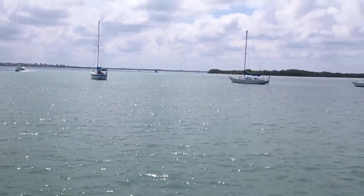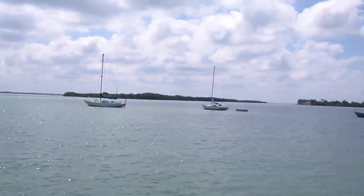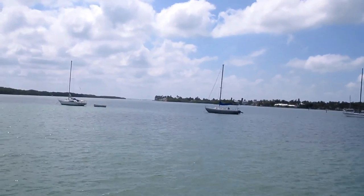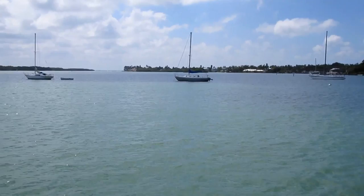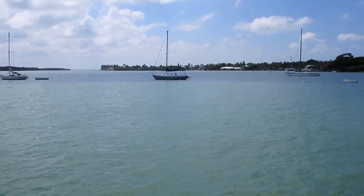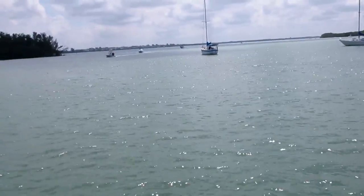One of the big attractions of Longboat Key is boating. Many people own boats, but you can also enjoy the gorgeous waterfront here in Sarasota Bay on the northern part of Longboat Key. Right now you're looking at some very expensive real estate — northern Longboat Key — and we're going to pan towards the very desirable Tidy Island.